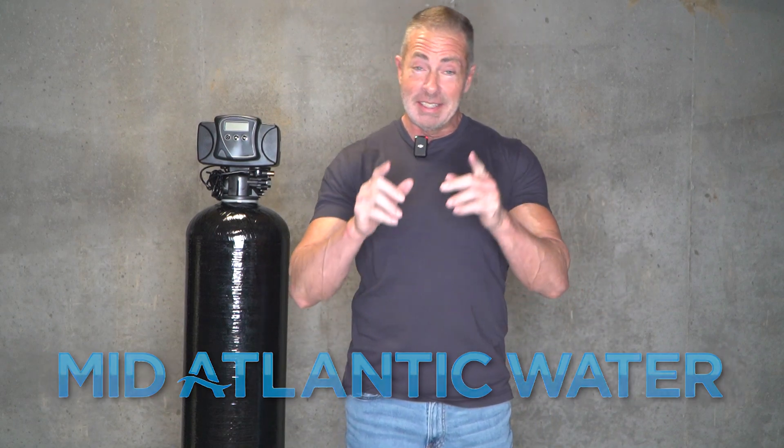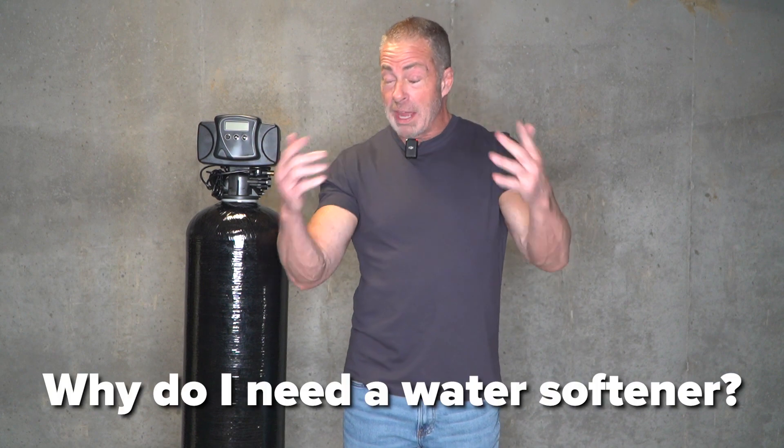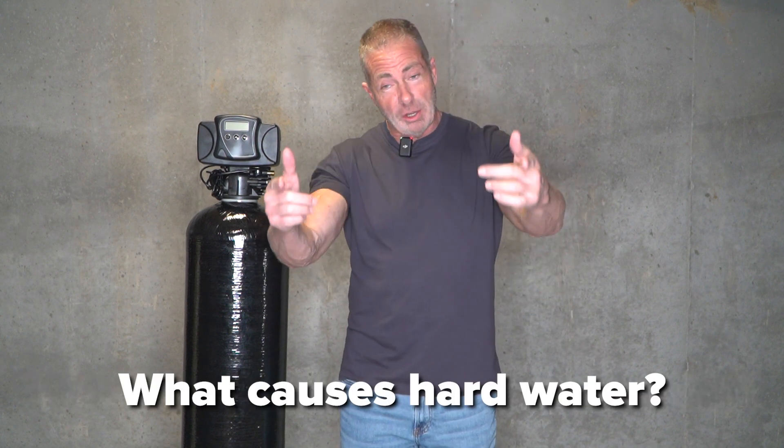Hi, I'm Aiden from Mid-Atlantic Water, and today we're going to be talking about water softeners. You might ask yourself: why do I need a water softener? What are the signs of hard water? And what causes hard water?